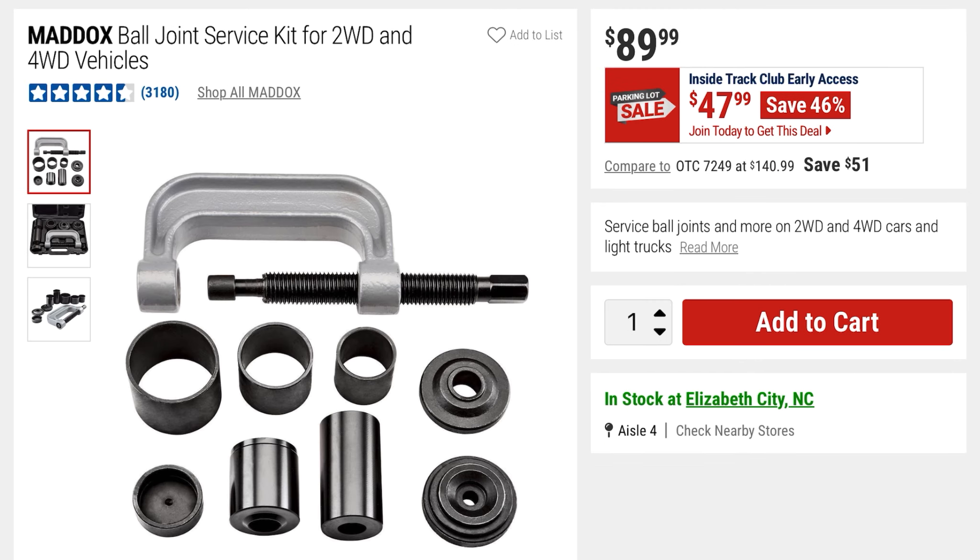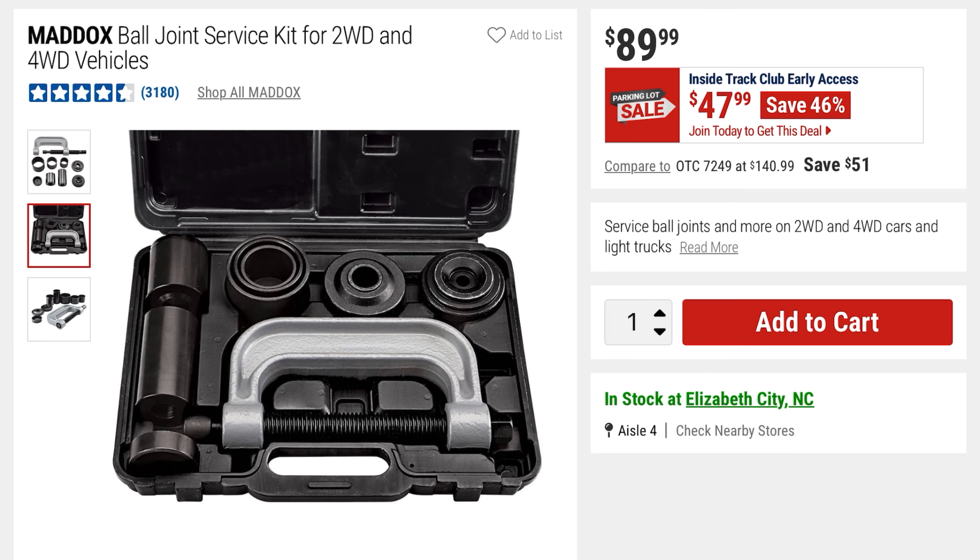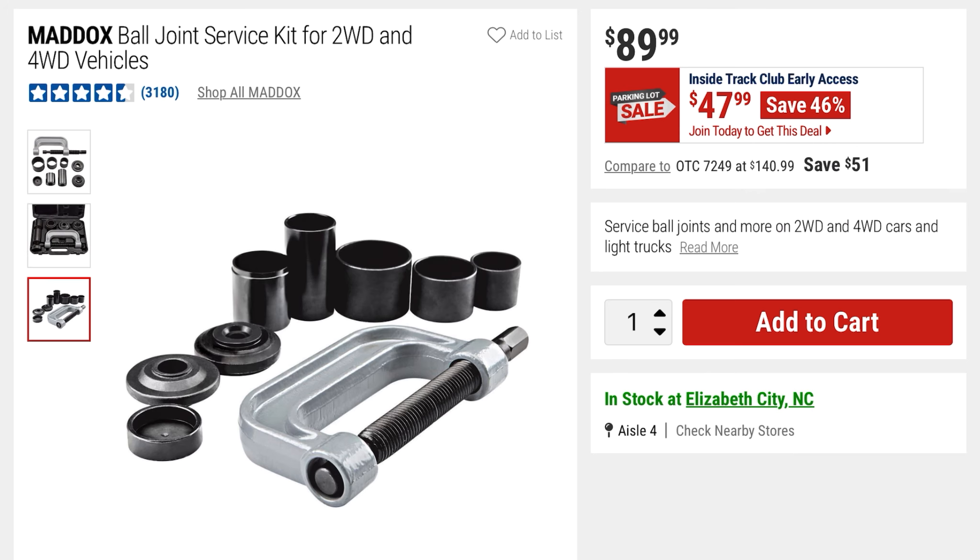This is the Maddox Ball Joint Service Kit for two-wheel drive and four-wheel drive vehicles. $89 originally, but it's going to be $47 with this sale, so you're saving 46% off. That's what the kit looks like, and then everything inside it that you're getting.